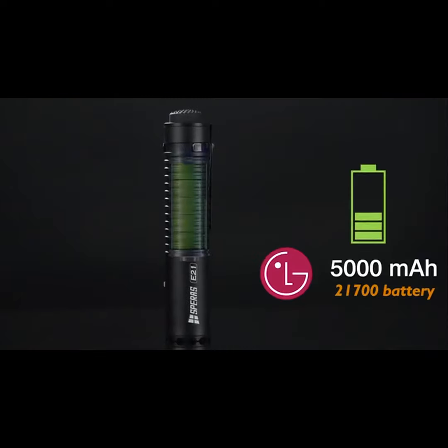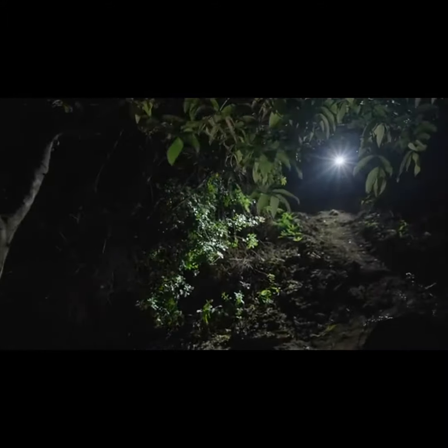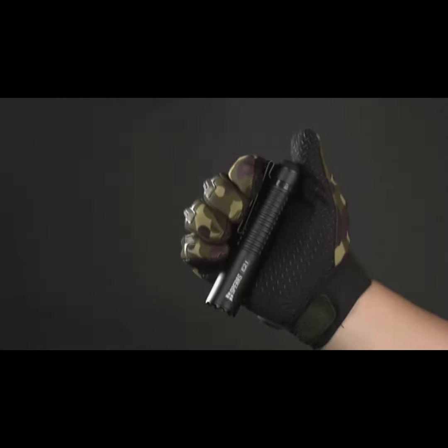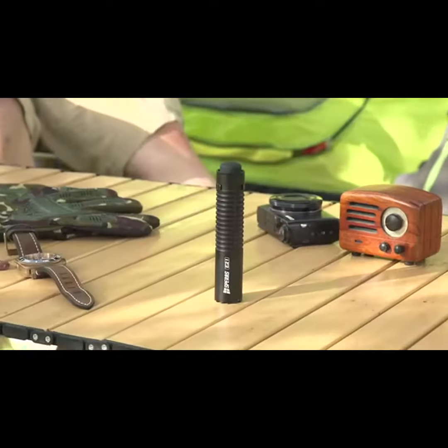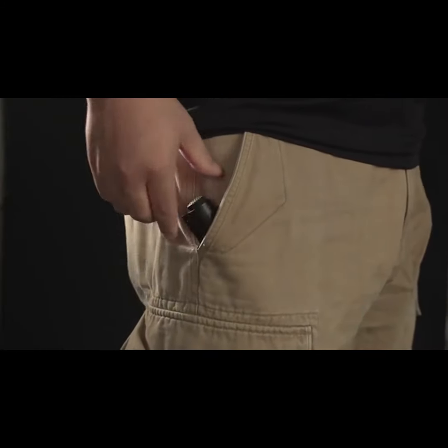With an LG 5000mAh battery, you can light it for up to 220 hours. Despite its power, the flashlight maintains a compact design, measuring just 128mm in length, ensuring it fits well in your pocket.